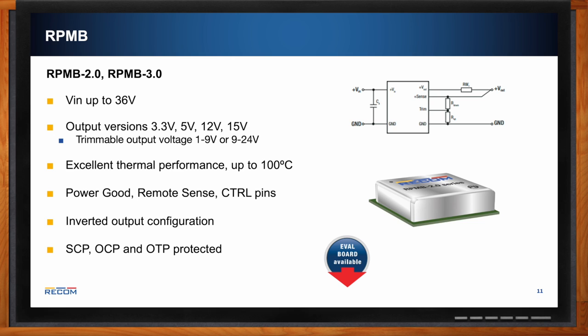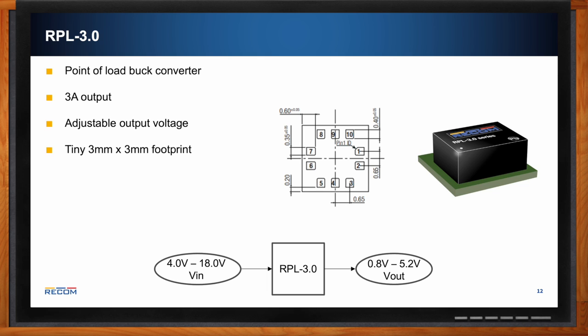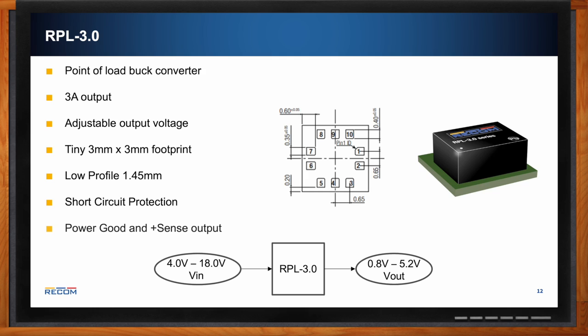For a 3 amp output, we have the RPL 3.0 — a point-of-load buck converter with adjustable output voltages in our smallest package: a 3 mm × 3 mm footprint at just 1.45 mm profile height. It includes short circuit protection, power good, and remote sense outputs. An encapsulated RPL 3.0A is also coming soon — the current version is open frame — and an RPL 2.0 is also on the way. The RPL 3.0 accepts 4 V to 18 V input and adjusts to a 0.8 V to 5.2 V output, making it ideal for 12 V to 5 V applications.